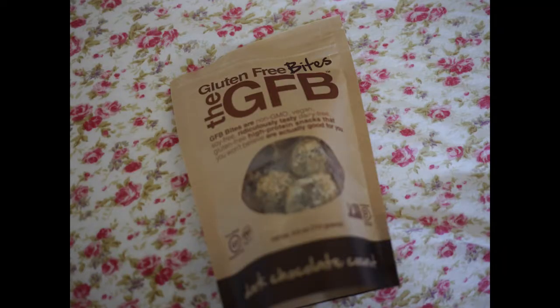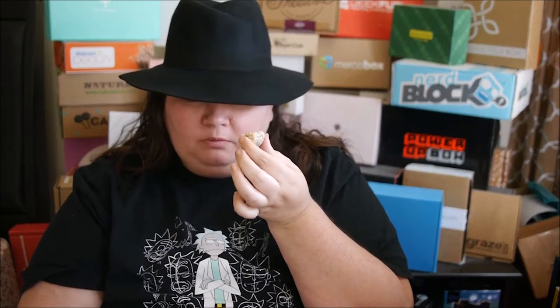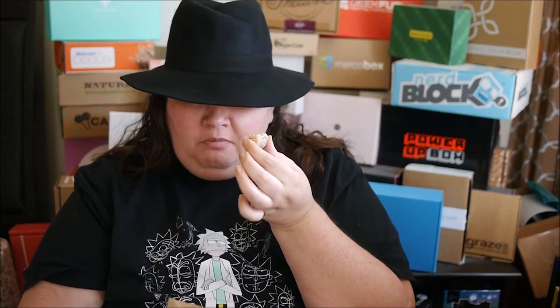Then we have these gluten-free bites — dark chocolate coconut. Not my favorite; it has no flavor, it is just completely like eating chalk. Then there are these dairy-free, gluten-free, high-protein snacks. I don't like energy bars or things like that — that synthetic protein is always disgusting to me.